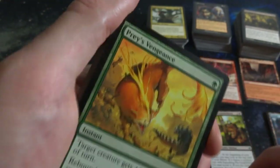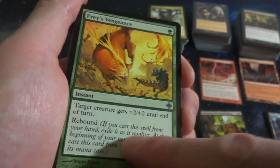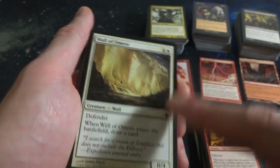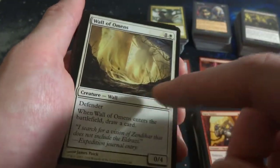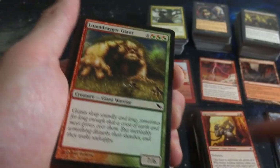Primal Frenzy - look at that, this flame creature is fighting this small little lizard guy. Target creature gets plus-2 plus-2 until end of turn, Rebound, for one green. Ogre Sentry. Wall of Omens - one and a white, it's a 0-4, when it enters the battlefield you draw a card. Very cool - so it's Defender with some card draw. Pretty good value, two mana for a creature and a card draw.